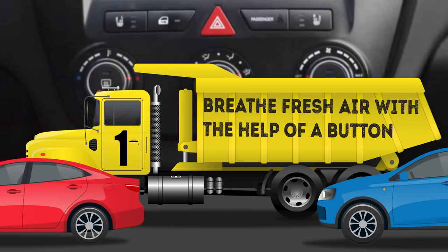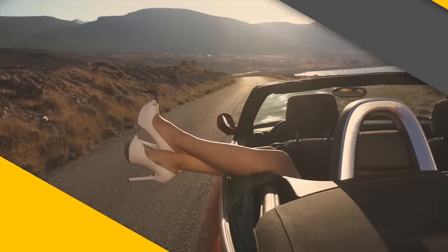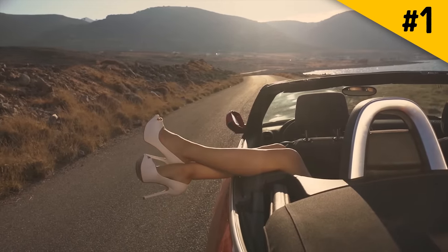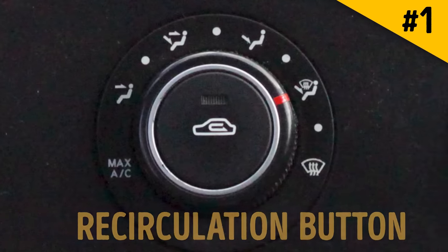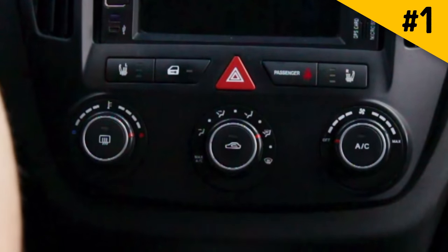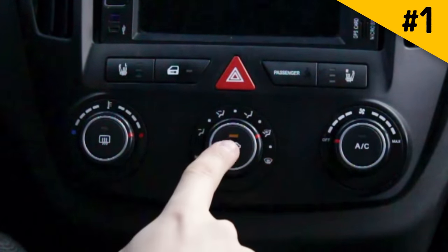Hack 1: Breathe fresh air with the help of a button. There's a special button on the dashboard of your car that takes care of the air you breathe — it's called the car's recirculation button. Surprisingly, not a lot of people know exactly what this little image means, even though they do switch it on from time to time. If you're stopped in traffic, you can push this button to keep the dirty and polluted air around your car from getting inside. It will recirculate the clean-ish air that's already in your car.